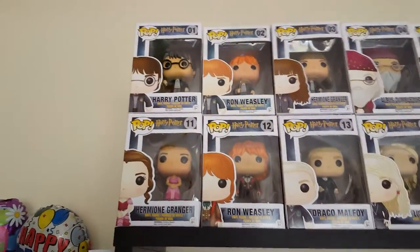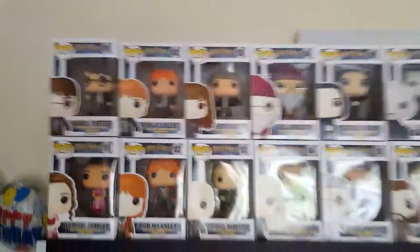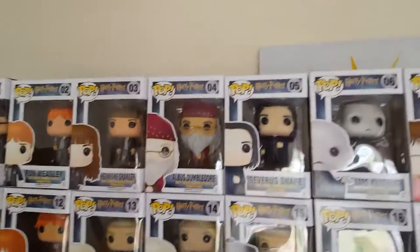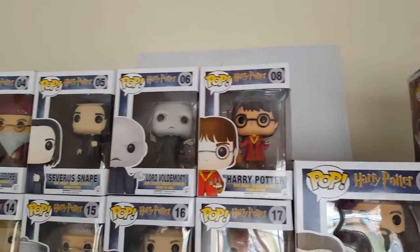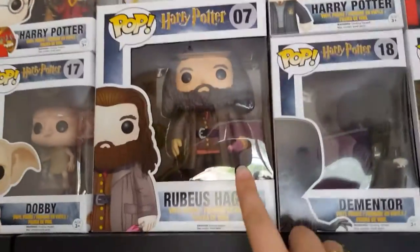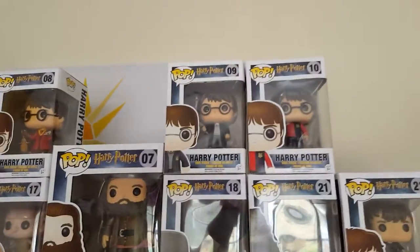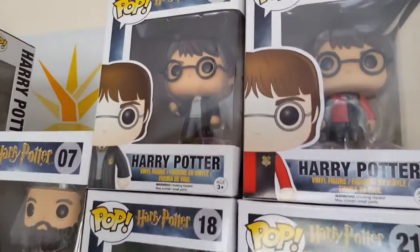The first collection is Harry Potter. I have Harry Potter, Ron Weasley, Hermione Granger, Albus Dumbledore in his original clothing, Severus Snape, Lord Voldemort, Harry Potter in his Quidditch World Cup outfit, a large Rubeus Hagrid — he actually has the umbrella from the first film, which is his wand — and then Harry Potter with the Godric Gryffindor sword.